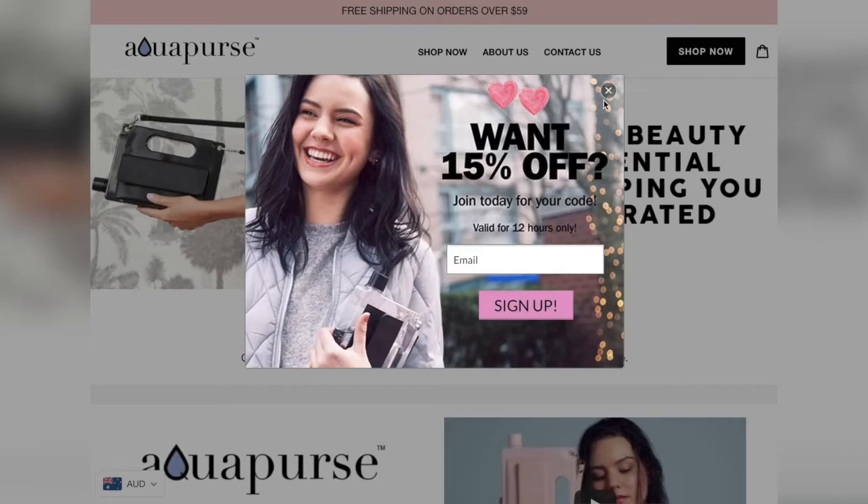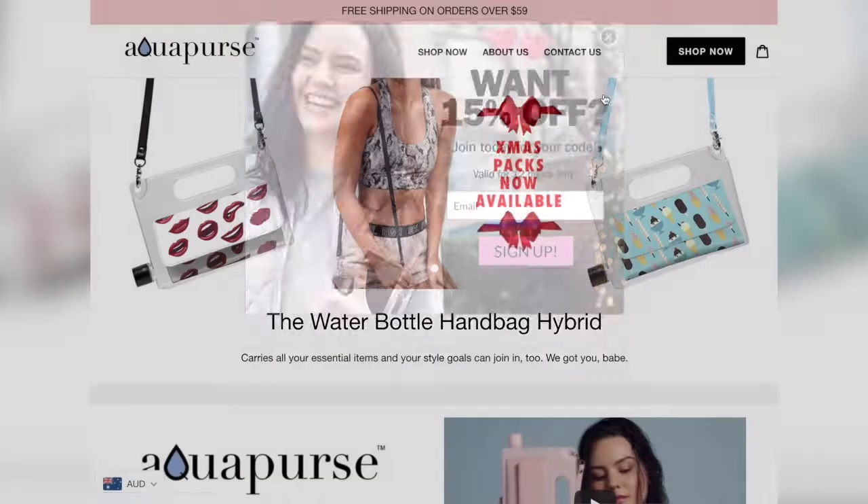If you don't know what the aqua purse is, it's basically a water bottle with a compartment — like a leather pouch attached. It's basically a purse water bottle. I just thought it was funny because I always carry a water bottle with me and it's pretty bulky. It's hard if I just want to carry a couple of things. It is the hugest first world problem.